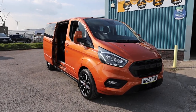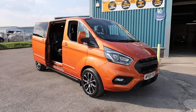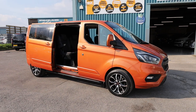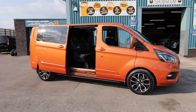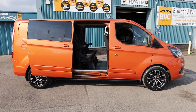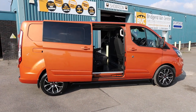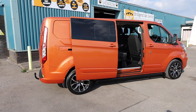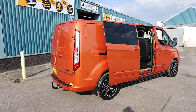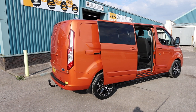Here we have for sale our 2019, on a 69-plate Ford Transit Custom. This is a 320 model, meaning it's got a 3.2-ton gross vehicle weight. This is the long wheelbase, so L2, and it did start its life as a double cab. It's got the 2-litre TDCI Euro 6 130 brake horsepower engine, accompanied with the 6-speed manual gearbox. It's in the fantastic orange glow metallic paintwork and it is in the limited spec.